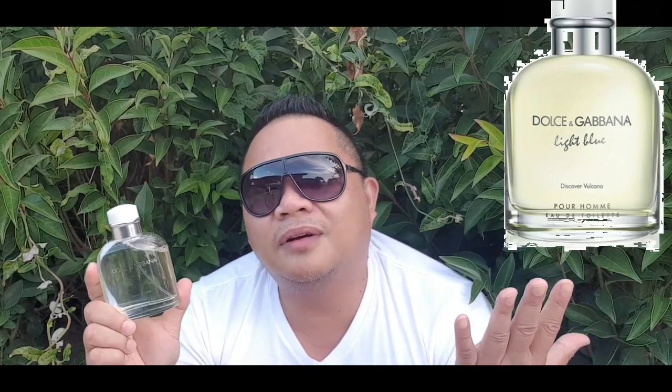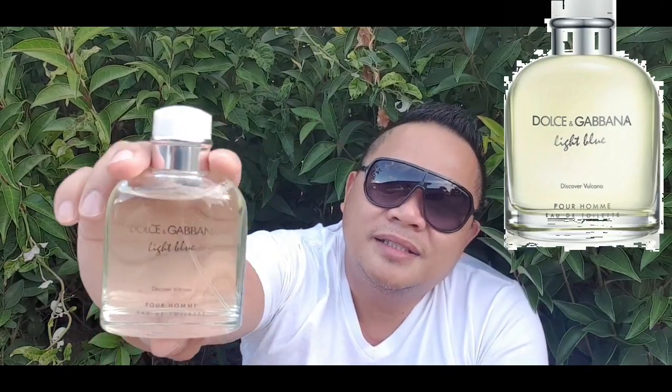I will rate this 5 out of 10. All of the Dolce & Gabbana Light Blue flankers are just summer and spring fragrances, so none of them are very versatile. The Discovery Volcano gets a 5 out of 10 because they went in a different direction — the aqua and citron notes are not there, and I don't like the very strong vetiver and cypher notes. The scent is 5 out of 10, the longevity is 5 out of 10 — just about 2 hours — and the price is 5 out of 10 because it's expensive as well.